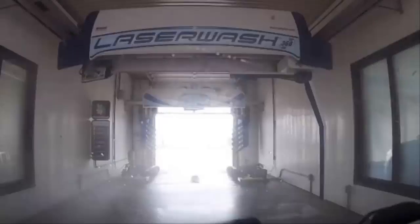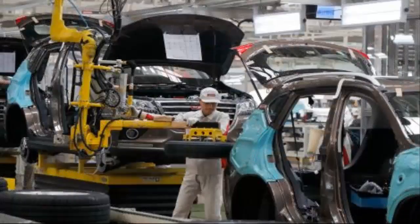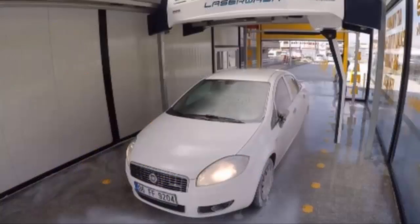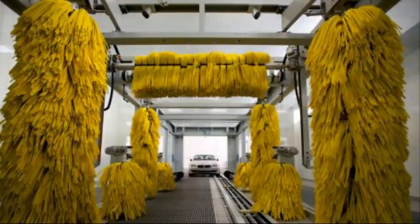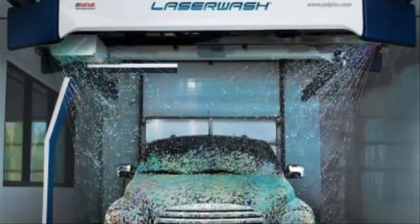Researchers say they have found a way to hack an internet-enabled car wash and make it attack users. They warned criminals could easily exploit the laser wash car washes, making their doors close too early or their roller arms crush the tops of cars. They also claimed the manufacturer PDQ ignored warnings about the risks for two years. PDQ said it was urgently investigating the issues. Laser wash installations can be remotely monitored and controlled by their owners via a web-based user interface.